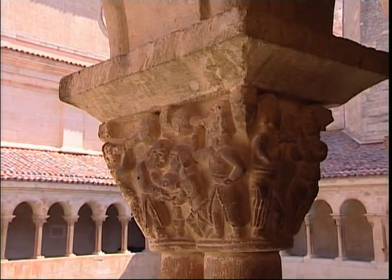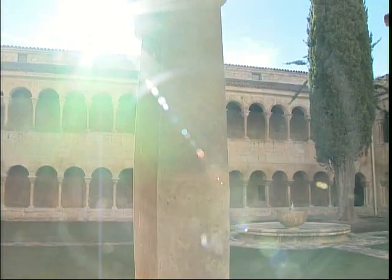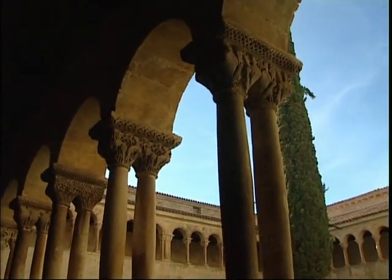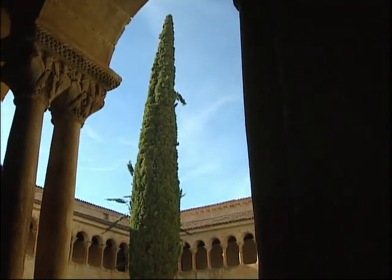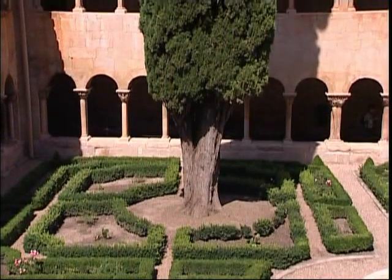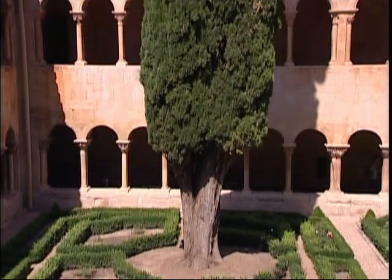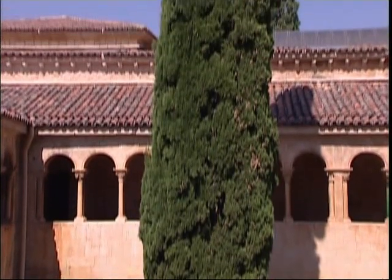And the now famous Cypress tree of Silos occupies a place of honour in the recent history of the monastery. It was planted by the monks in 1882 and this zealous, tireless sentinel can boast that it has been praised by poets such as Gerardo Diego. Indeed, it inspired him to write one of the most distinguished sonnets in Castilian lyrical poetry.